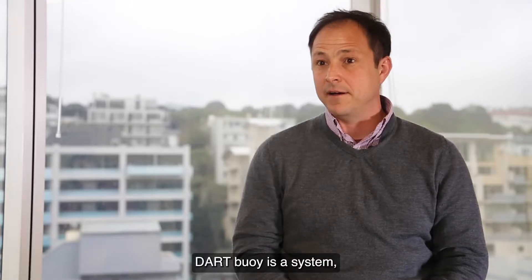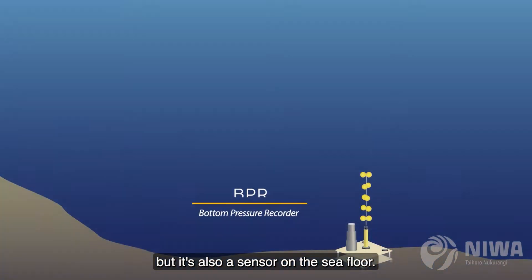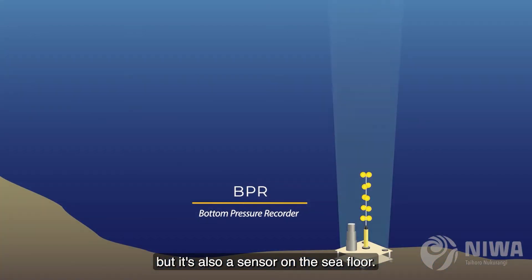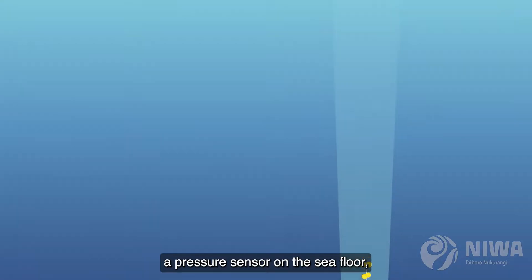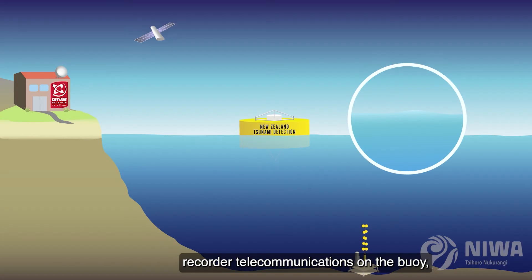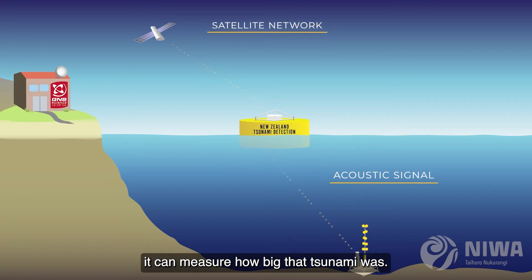A DART buoy is a system. It's not just a buoy floating on top of the surface of the ocean, but it's also a sensor on the sea floor, tethered to a buoy sitting on the surface. A pressure sensor on the sea floor communicates with a recorder and telecommunications on the buoy when a tsunami goes over the sensor. It can measure how big that tsunami was.